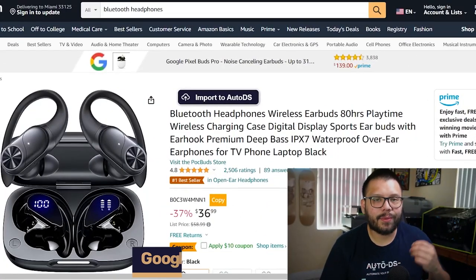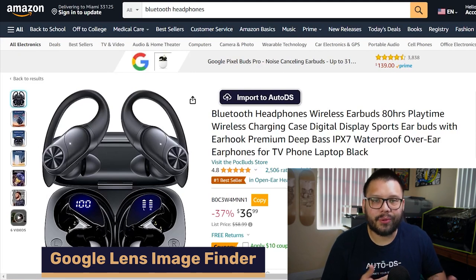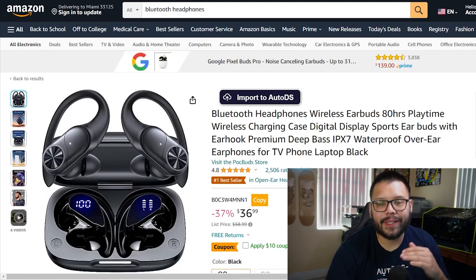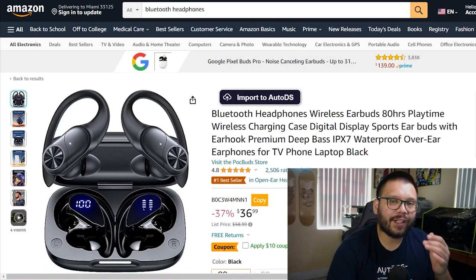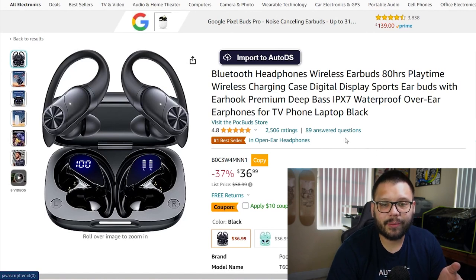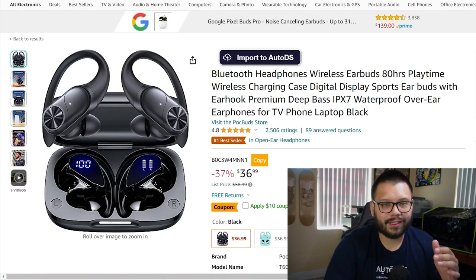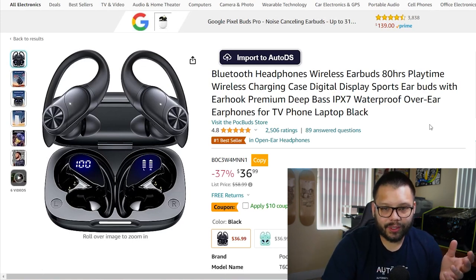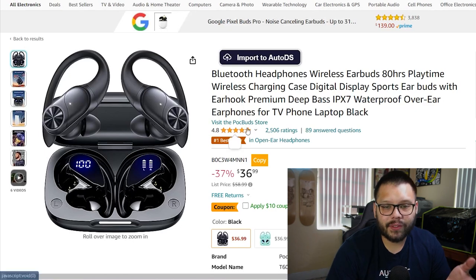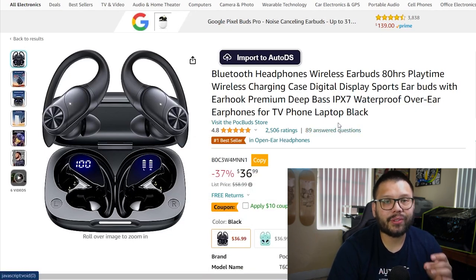The first product research method I want to show you is search images with Google, or Google Lens. This is extremely handy. You can find products on Amazon that are trending and find exactly who the suppliers are. I looked up some Bluetooth headphones on Amazon.com and came across these. Looking at these, I can tell they aren't necessarily brand name — not Samsung, not Beats, not Apple. They are more or less a pretty generic brand, from Pock Buds store, so these are definitely a pair of headphones you can source yourself.